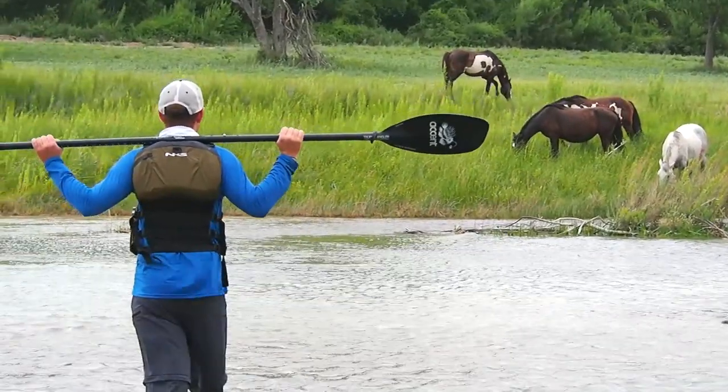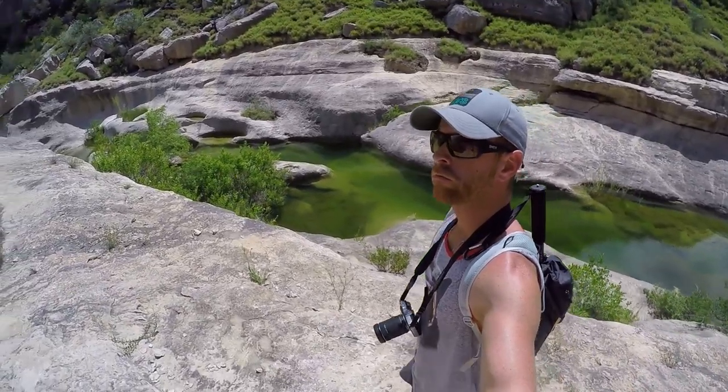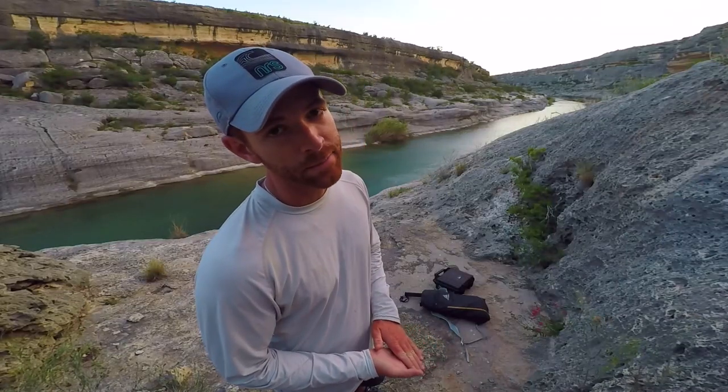I truly believe that it is good for the soul to get out here and live like we used to live thousands of years ago — get back in touch with nature, get out of your cubicle or apartment for a week, check out, and turn your cell phone off. I have not looked at my cell phone in seven days and it has been amazing. I'm going to hang out here, enjoy this sunset, and then get back to camp and make dinner.